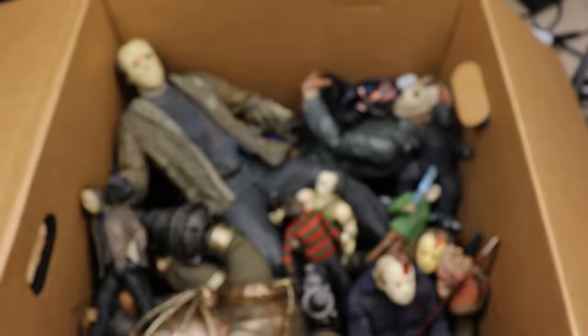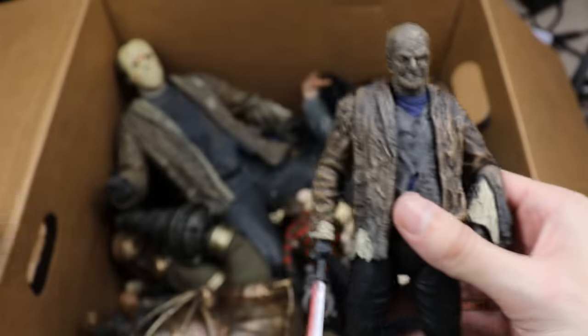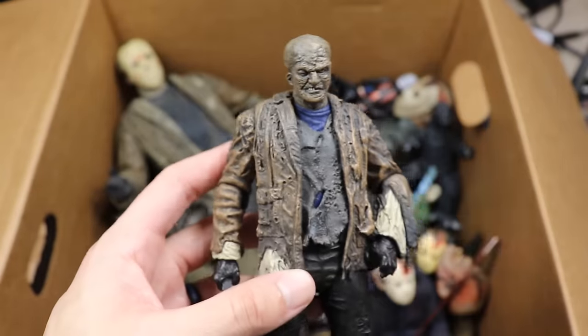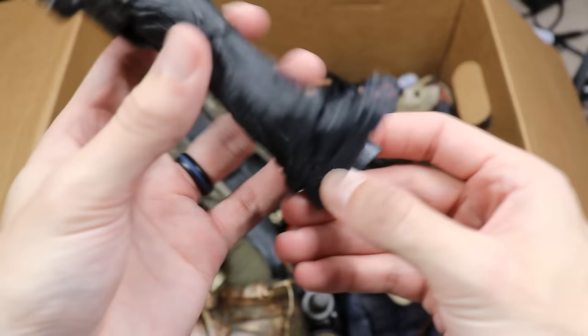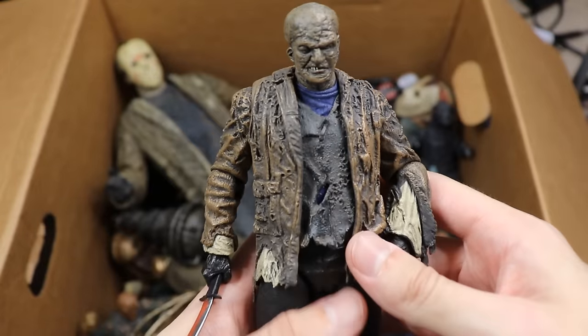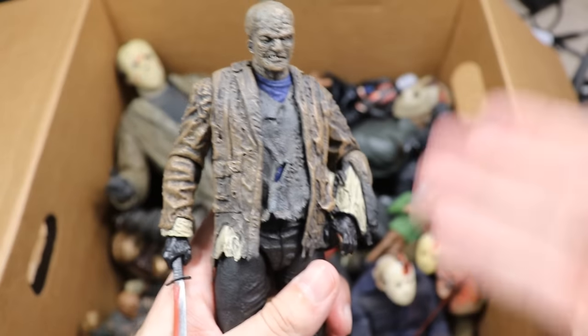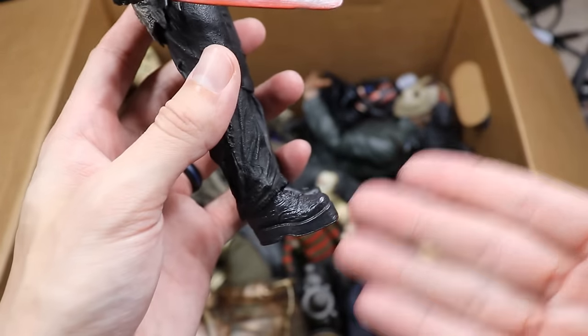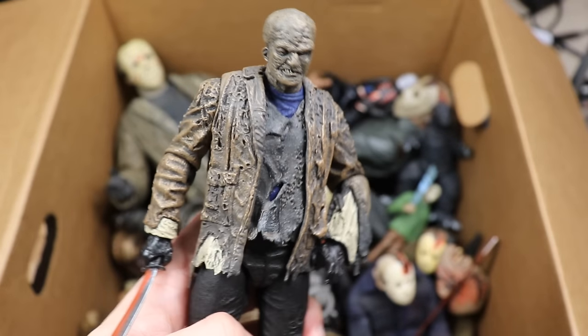Next up is the Freddy vs. Jason version of Jason — mask fell off. Great details on this one with super tall platform boots. They should have cast Kane Hodder as Jason in this film but they said Kane wasn't tall enough, so the guy they got was super tall and then they added platform boots. By that time he's over seven feet tall easy.